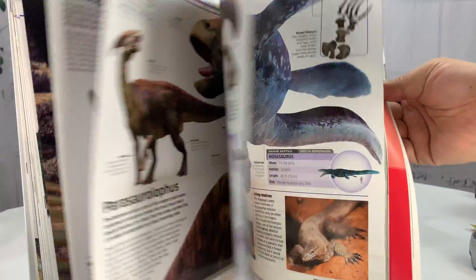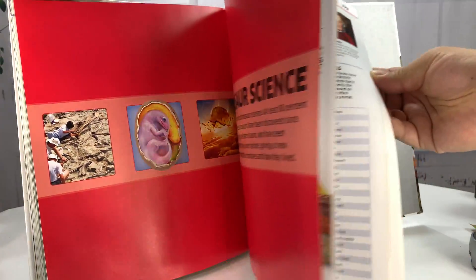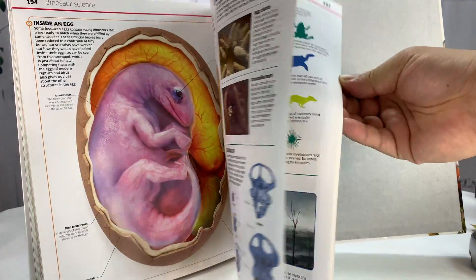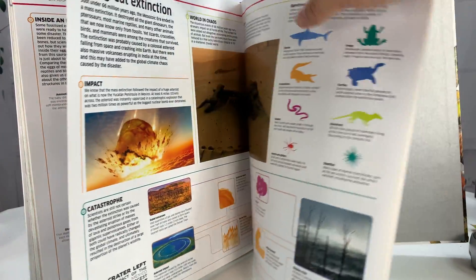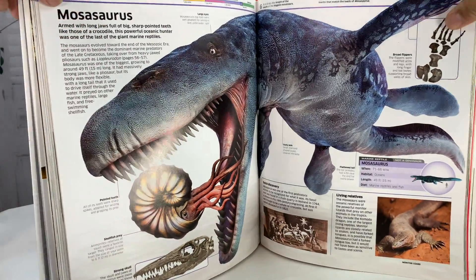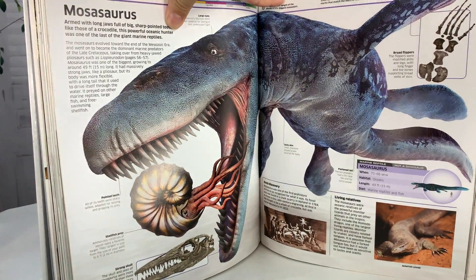Just a ton of stuff. Look at all this stuff — you could spend a lot of time with this book. It's pretty amazing. If you've got people in your family that are totally into dinosaurs, I think this will keep you busy forever. There's the Mosasaurus. I'll put a link to this book in the description. Peter Von Panda out.